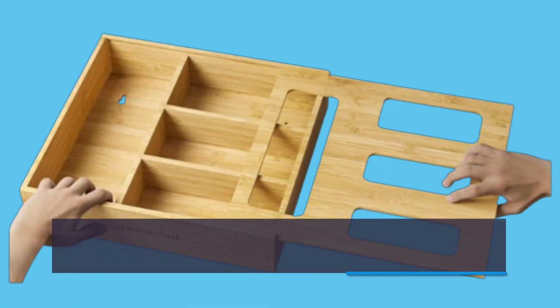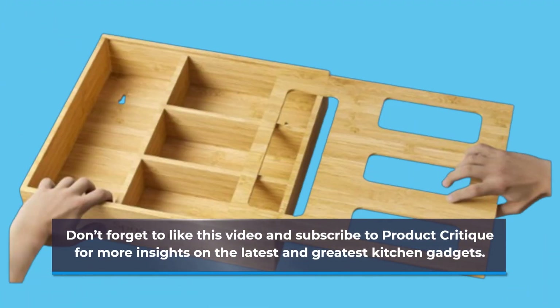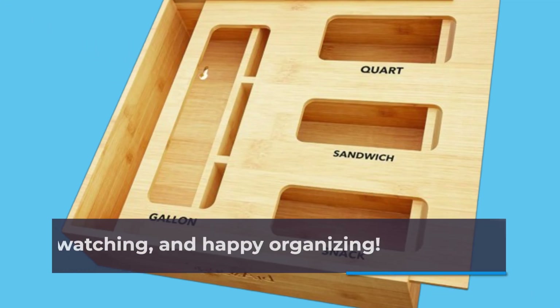Don't forget to like this video and subscribe to Product Critique for more insights on the latest and greatest kitchen gadgets. Thanks for watching, and happy organizing!